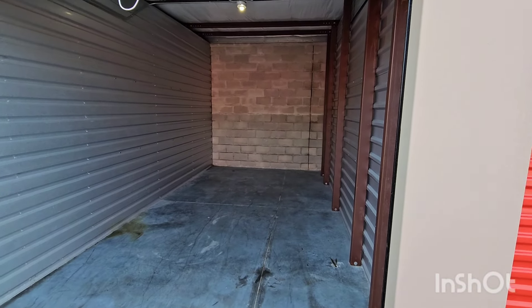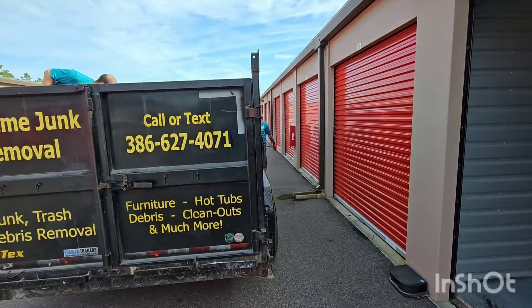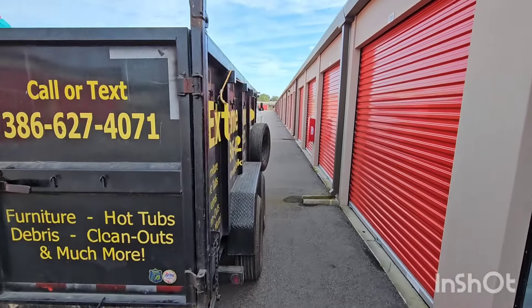All right, there you have it — all emptied out, ten by twenty, all gone. On to the next one.